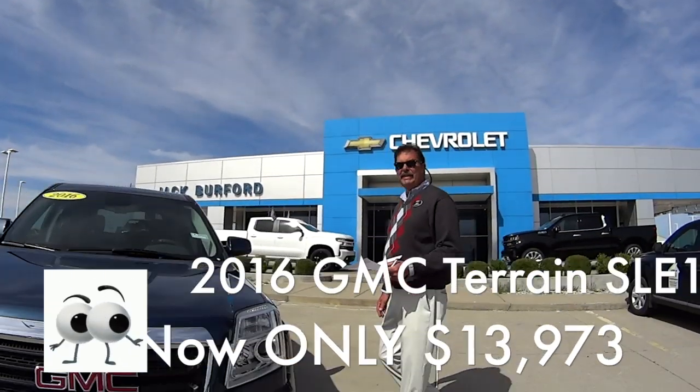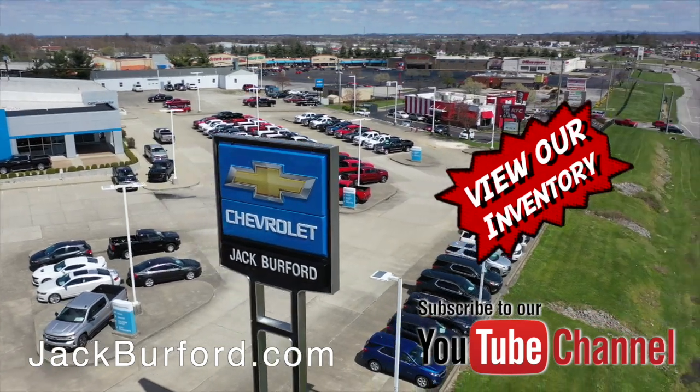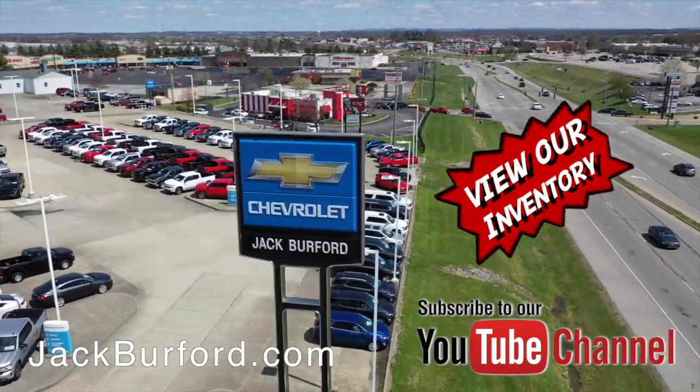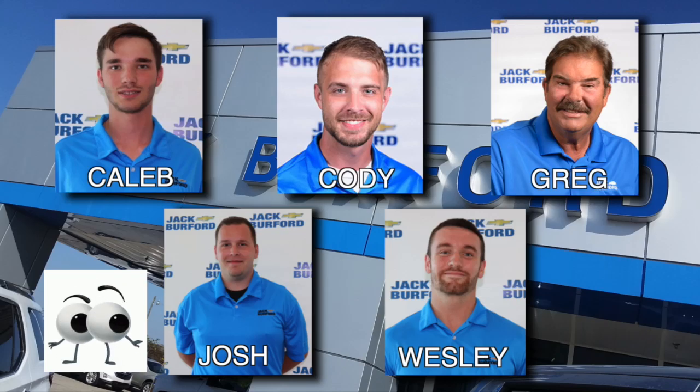Come see us, folks — please come see us. This is a nice vehicle, it's pretty. And of course, shop 24/7, 365 at jackburford.com. Be sure to ask for one of our great product specialists. Thanks for watching this Money Saver Monday.